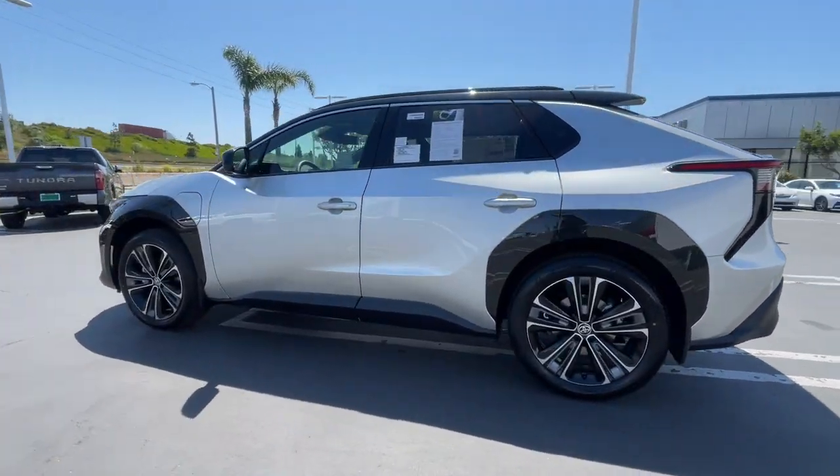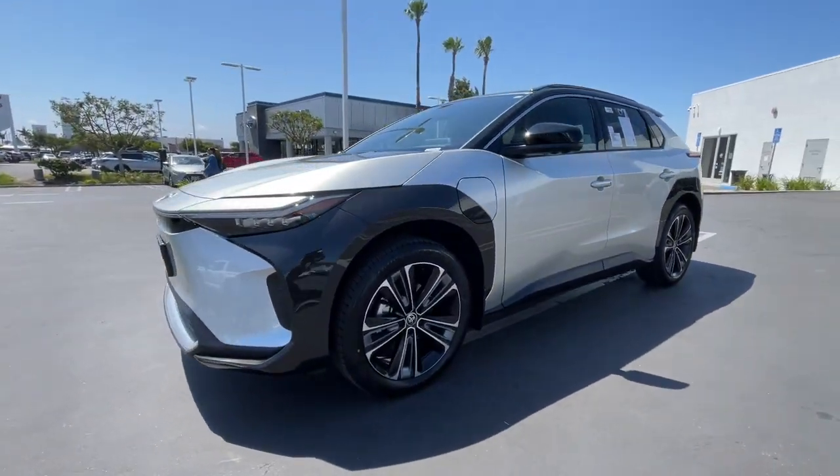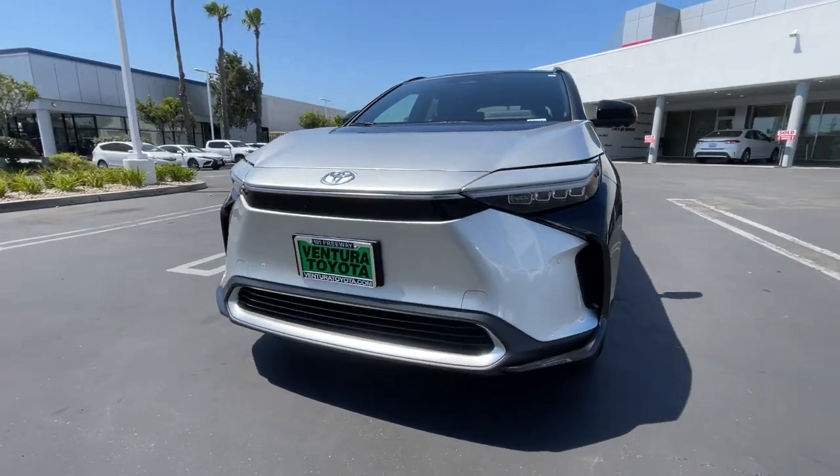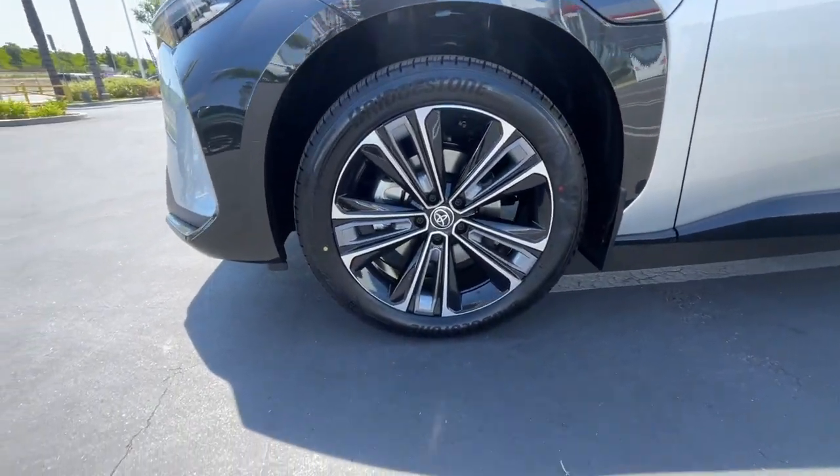Heated steering wheel, Apple CarPlay and/or Android Auto, panoramic roof, hands-free liftgate, heated driver seat, keyless entry, navigation system, all-wheel drive, power liftgate.